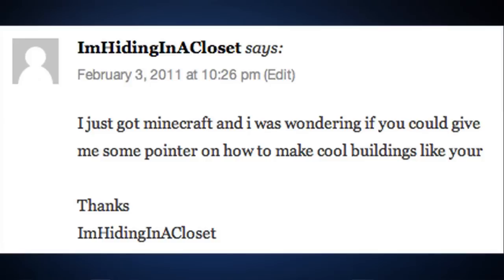Question number eight: I'm Hiding In A Closet says, 'I got Minecraft and was wondering if you could give me some pointers on how to make cool buildings like yours.' Well, thank you for coming out of the closet and asking a question. For inspiration on making buildings, anything you'd like — if you drive by somewhere and see something cool, or do a Google search for buildings you like, try to mimic the same color schemes or structures from those pictures. That's one of your best tools. Other than that, just be creative, try out different stuff, and if you don't like it, demolish it and rebuild.